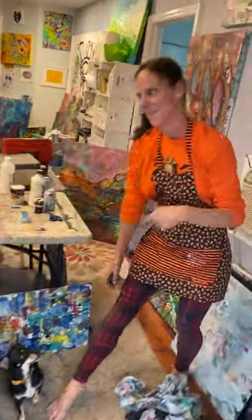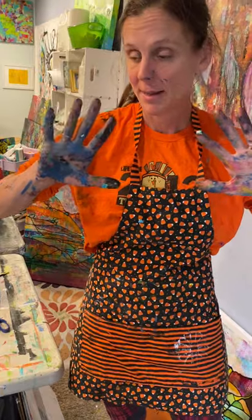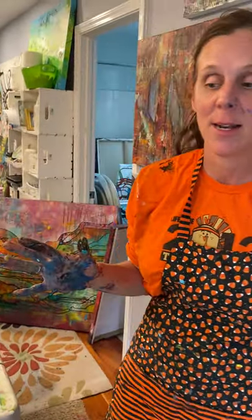Hi, welcome to my studio. Come on in. So it's not your typical studio. I'm going to get honest with you — if you were going to come to see my studio in person, I'd clean it up and you'd think I was a really neat artist, but I'm not. I'm going to show you what really goes on in here.